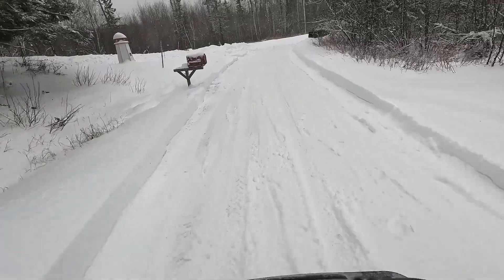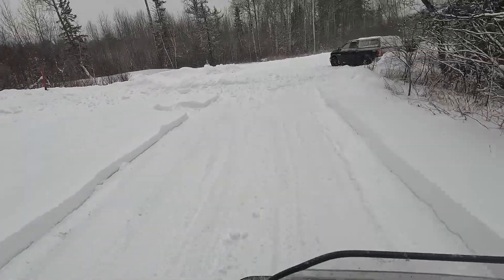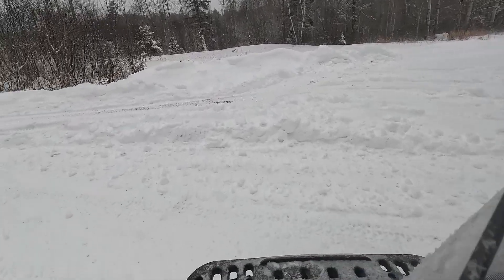And we are out! We made it finally out of the bush. That was a nightmare and a half. Let's go.